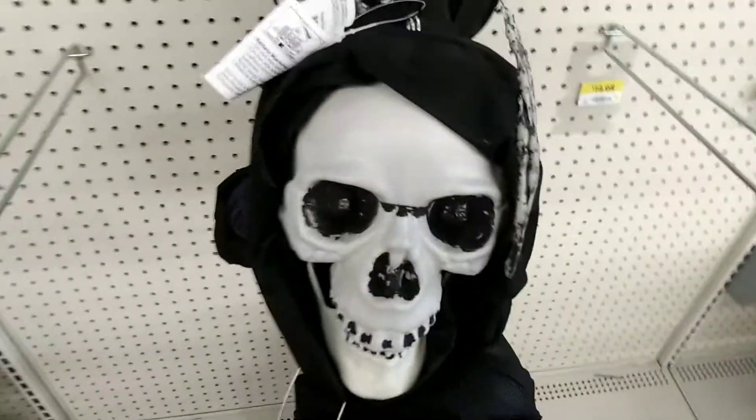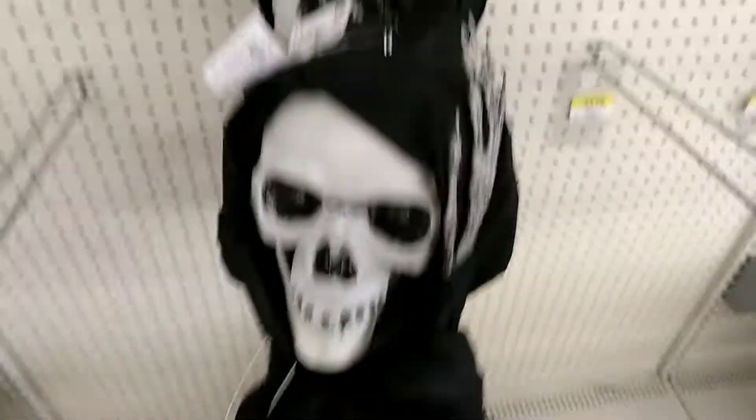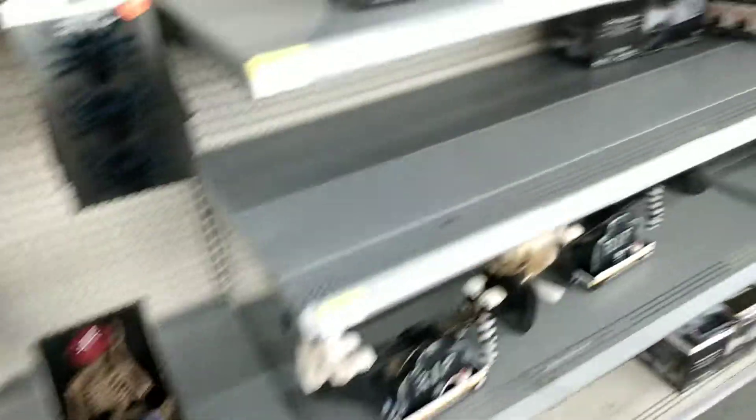There's the Grim Reaper right here, looks really cool. There's a green one, a purple one, and an orange one down there. Some wreaths, and some basic Halloween stuff.